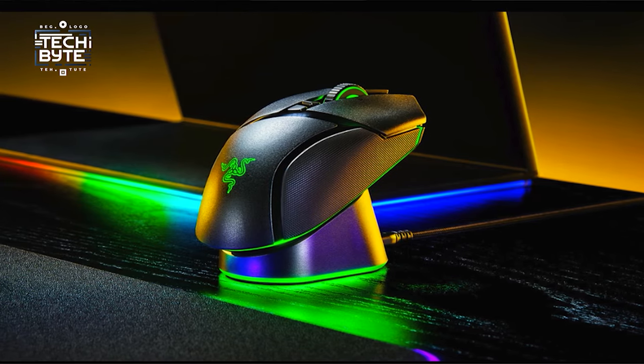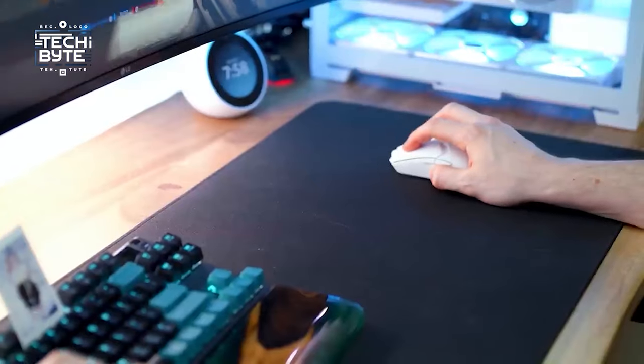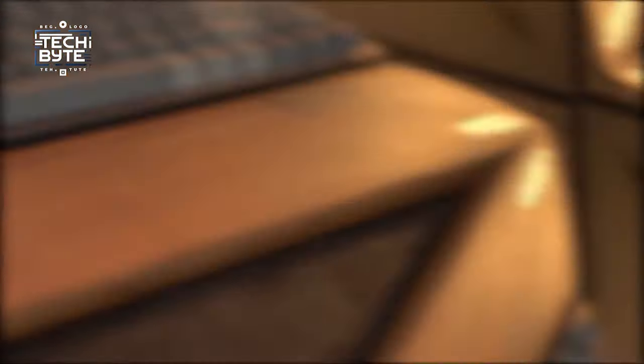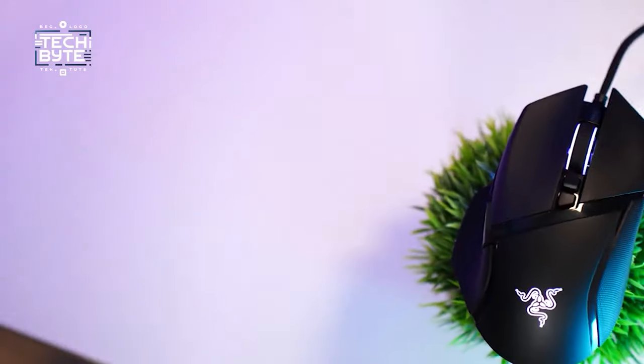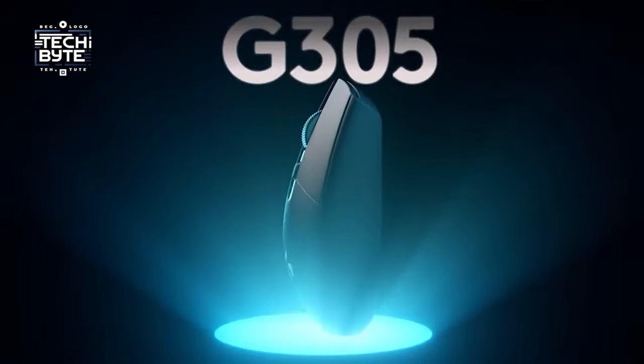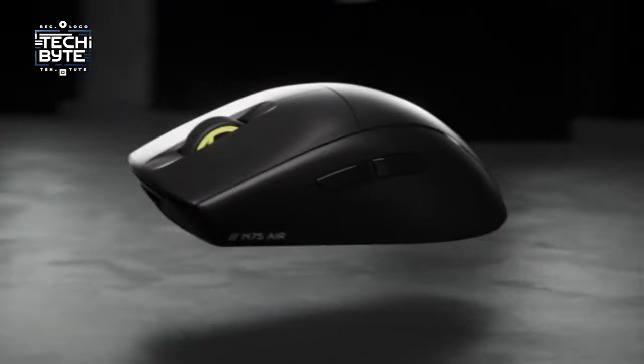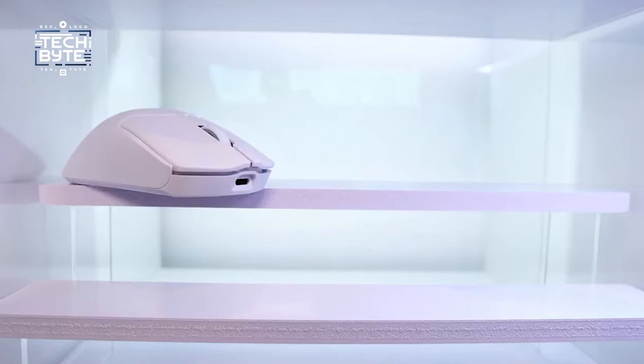And there you have it, gamers — the elite lineup that's set to redefine your gaming experience. As we wrap up this journey through the realm of precision and performance, remember that the right gaming mouse is your key to unlocking new levels of play. Choose wisely, and let us know in the comments which one you buy. If you want to see more cool tech content like this, subscribe to Tech Bite and get ready to go on a tech adventure with us.